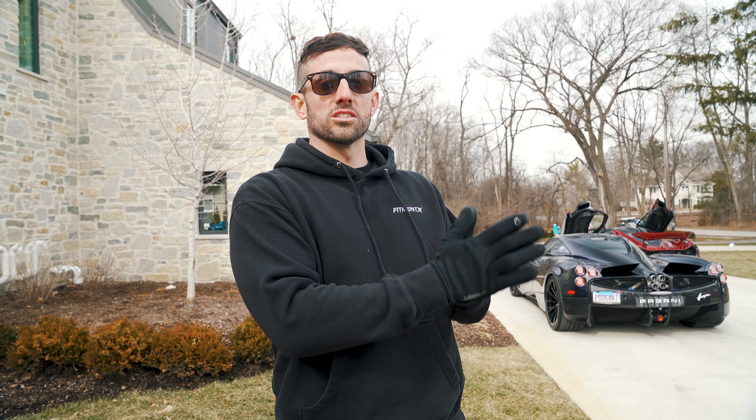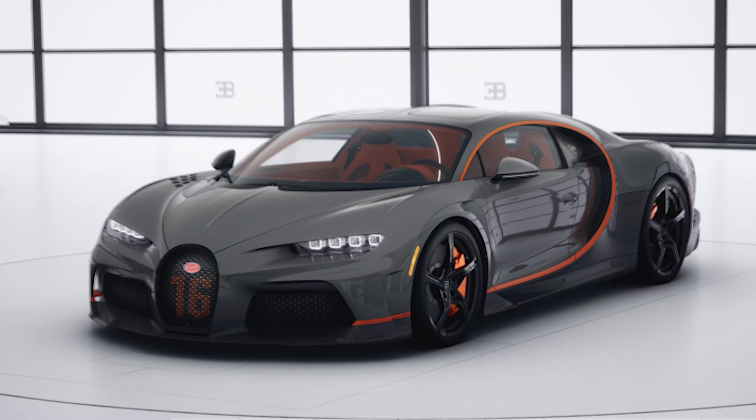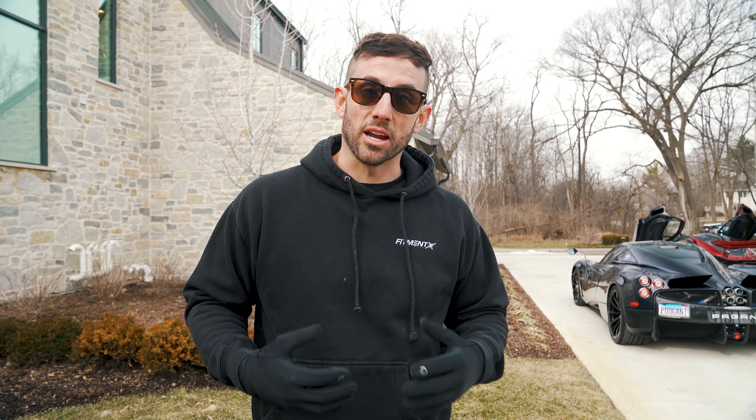I like the Bugatti Chiron so much that I am speccing a brand new Chiron Super Sport — we've been going back and forth with colors and will show some front runners. Let us know what you think in the comments. The Bugatti is really in a league of its own. Nearly 5,000 miles in a year, with all the cars in the collection, and I still managed to put 5,000 miles on this one. That's just how freaking amazing it is.